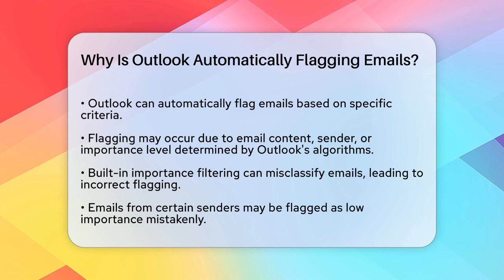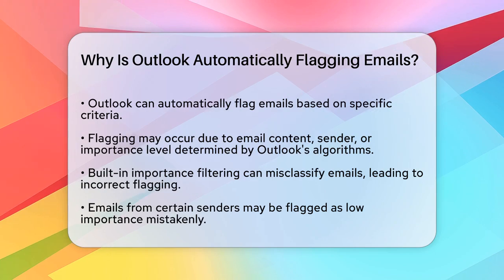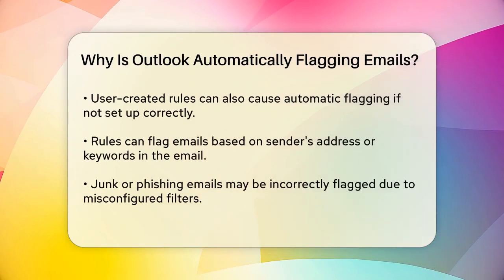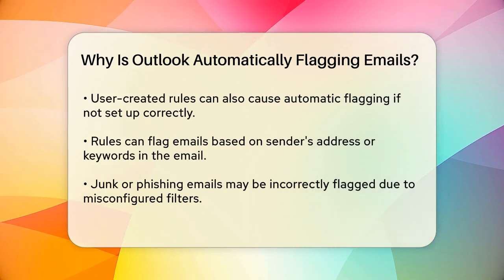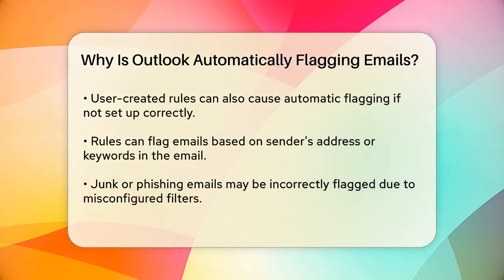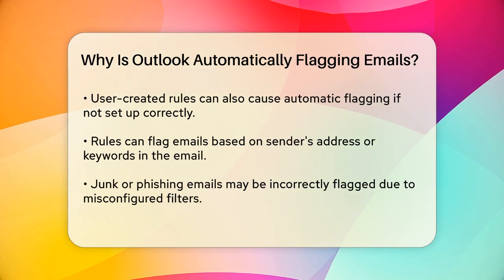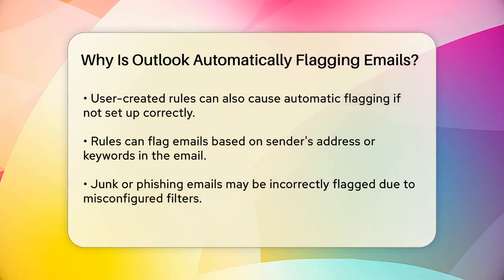One common reason for automatic flagging is Outlook's built-in importance filtering. Sometimes Outlook may incorrectly categorize emails from specific senders or with certain keywords as low importance, which can lead to important emails being flagged incorrectly. For instance, if emails from your ordering team are being flagged as low importance, it could be because Outlook's filters are misinterpreting their importance.